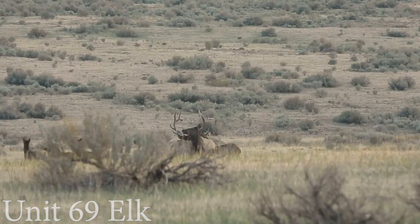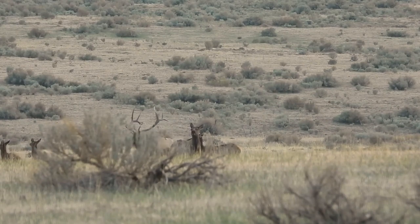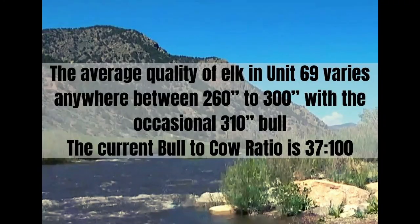There are numerous creeks and streams for elk in the warmer seasons in low-lying areas complete with meadows full of vegetation during the winter. The average quality of elk in Unit 69 varies anywhere between 260 to 300 with the occasional 310 inch bull. The current bull to cow ratio is 37 to 100.